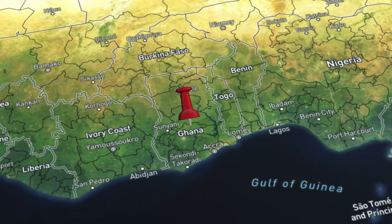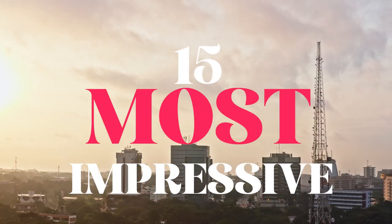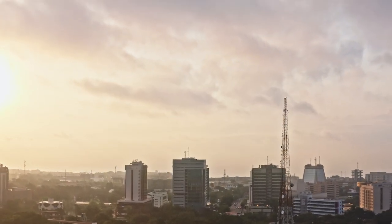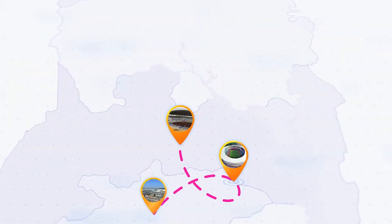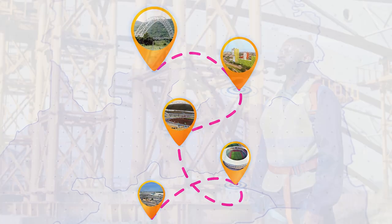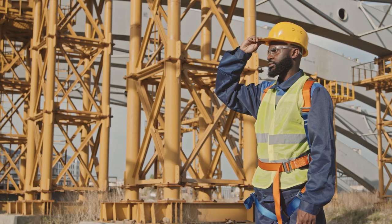Today, we're taking you on a journey through Ghana's rich history of infrastructure development and showcasing the 15 most impressive ongoing projects that are shaping the country's landscape. From towering skyscrapers to intricate bridges, futuristic airports, and magnificent sports stadiums, Ghana's construction industry is at the forefront of innovation and creativity.